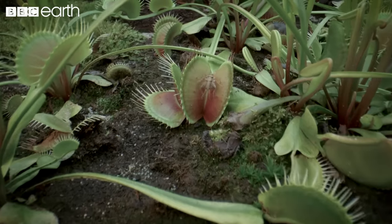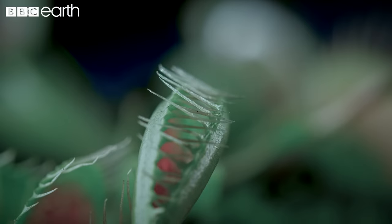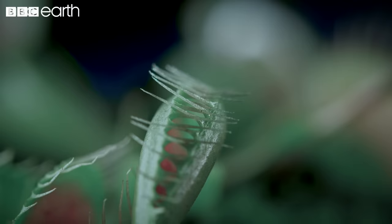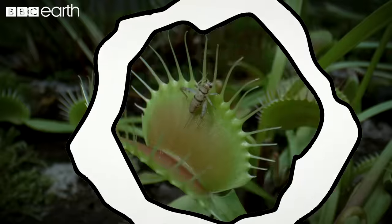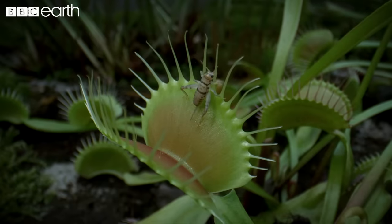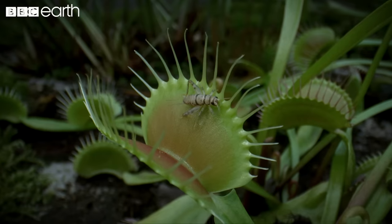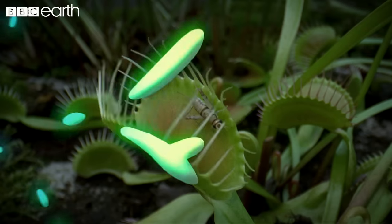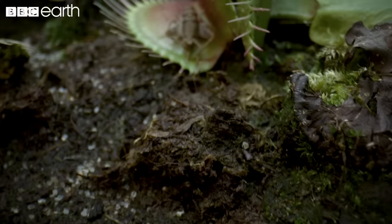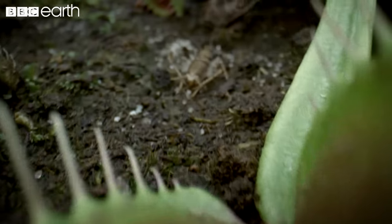Once an unlucky bug has triggered the trap, this movement is converted into an electrical charge which moves through the trap's two lobes. As this electrical charge moves towards the centre of the trap, it opens specialised pores in the outermost layer of the trap's cells, allowing water to rush from the cells on the inside of the lobes to cells on the outside. The dramatic change in cell pressure flips the lobes, which snap shut. The whole process takes about a tenth of a second, faster than the blink of a human eye.